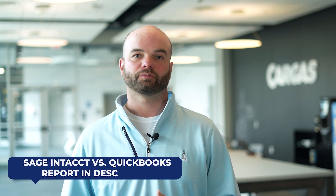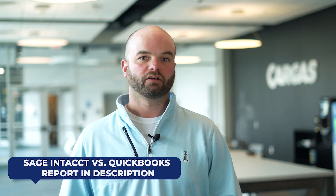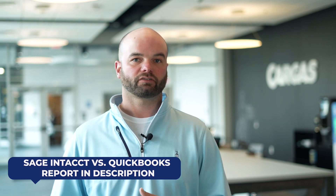If you'd like to learn more about how QuickBooks and Sage Intacct compare, check out our comparison report. Or, if you'd like to chat, our consulting team here at Cargis specializes in ERP and financial management solutions like Sage Intacct. Reach out today to boost your business.